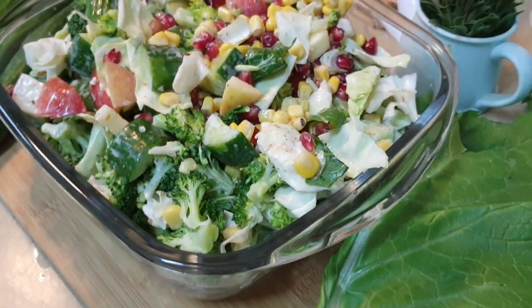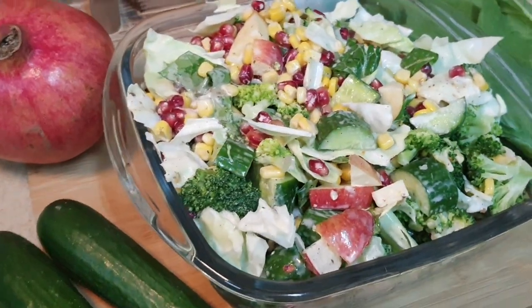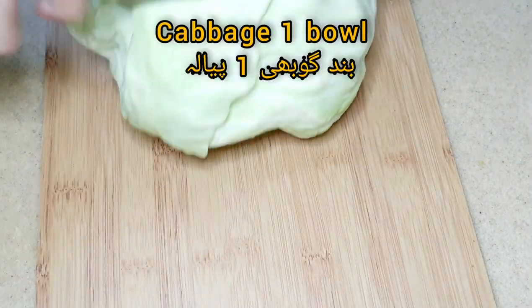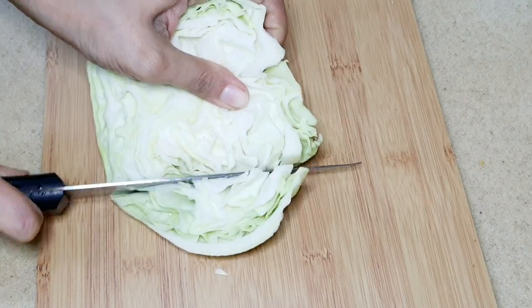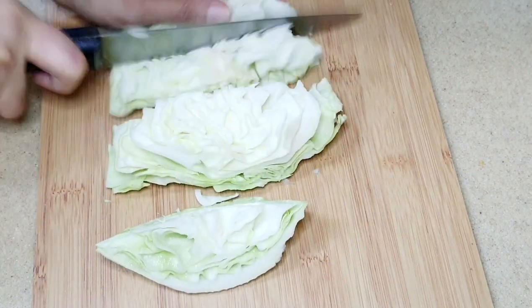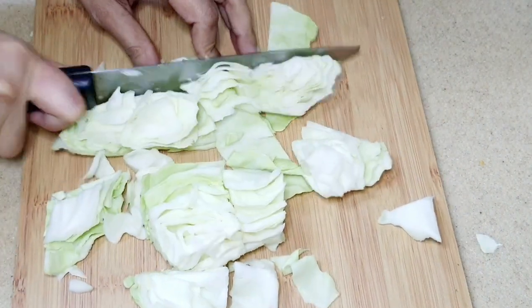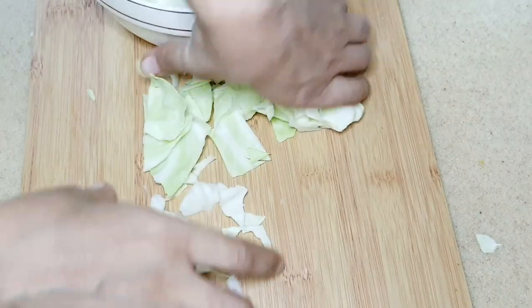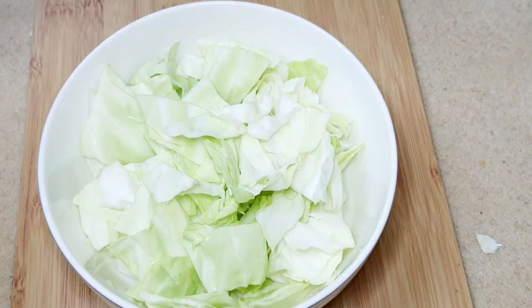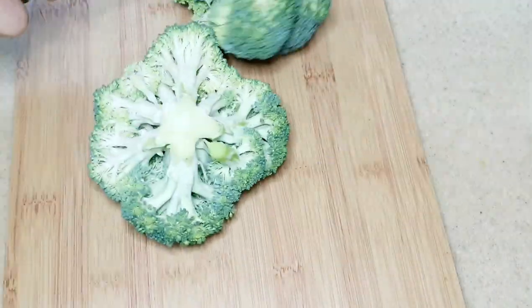Hello everyone, hope you're all doing good. Today's recipe is broccoli salad, so let's start. First I cut the cabbage into bite-size pieces. As you know, this salad is very healthy and very easy to make at home. If using diet is a goal, you may want to start your meals with a broccoli salad. Now I'm going to cut the broccoli — make sure to cut off the stems and cut the broccoli into bite-size pieces.